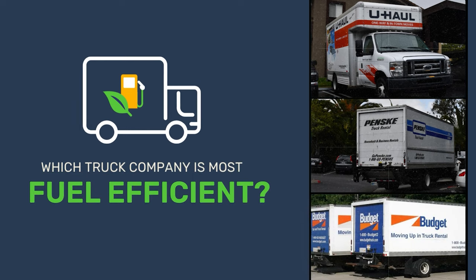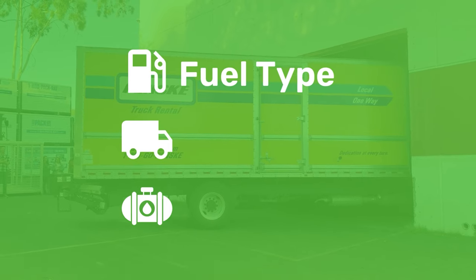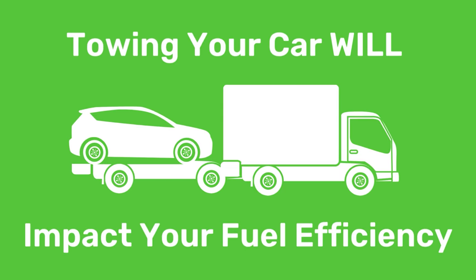Which moving truck is most fuel efficient? Well, generally Penske has the most fuel efficient trucks, but it really depends on the fuel type, the truck size, and how many gallons it can hold. And remember, towing your car will impact your fuel efficiency!